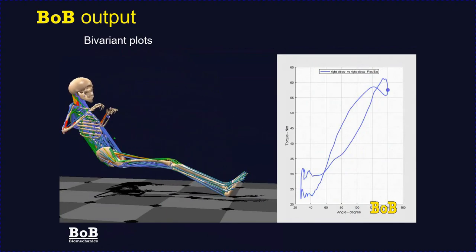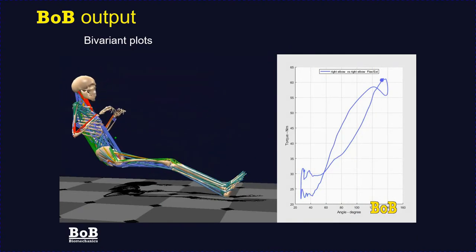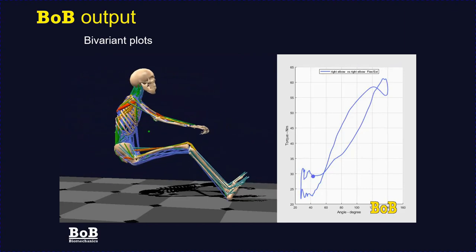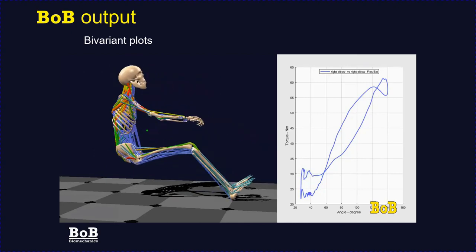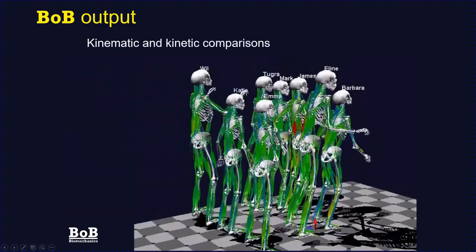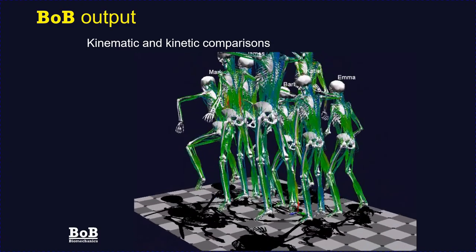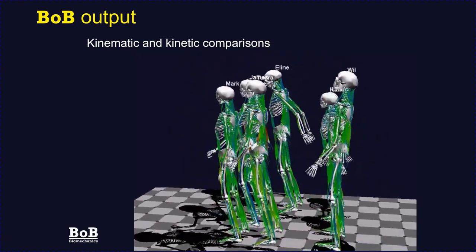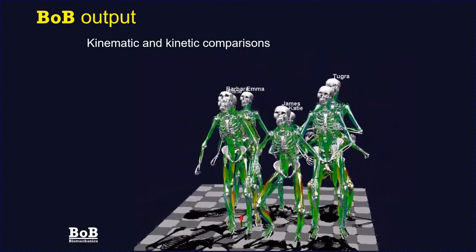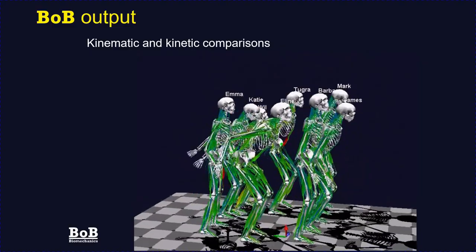In Bob, any variable can be plotted against any other variable in a bivariant plot. In this example for a rower, we're plotting the torque at the right elbow against the flexion-extension at the right elbow to generate a phase plot, with a dot indicating the time at that particular instant. Bob can also analyse any number of subjects simultaneously — in this example, eight people undertaking a static jump — allowing comparison of heights, torques at the knees, or any other biometric variable across subjects.